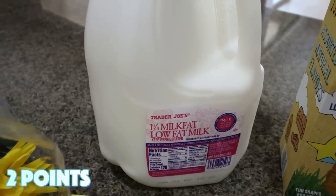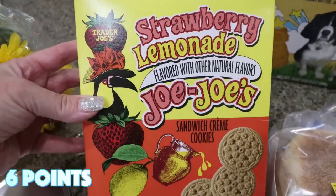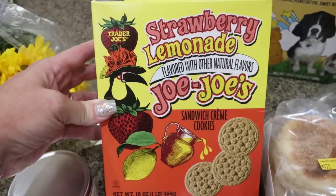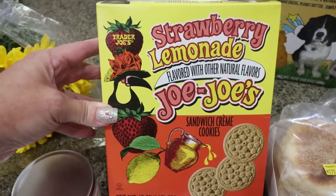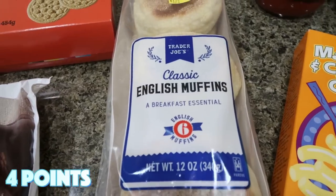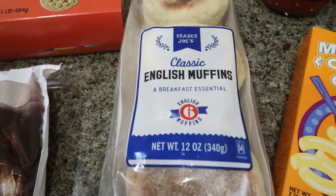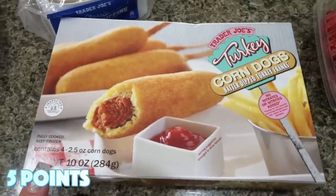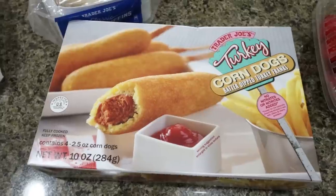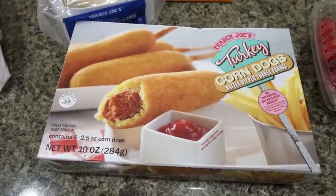I also picked up a gallon of 1% milk for Troy. And then these are the seasonal strawberry lemonade Jojo's — that sounds pretty delicious, so I went ahead and grabbed a box since they are seasonal and I don't know when I'll get back to Trader Joe's. Some English muffins for Troy because he's really been liking having these for breakfast, along with the Canadian bacon for breakfast sandwiches. Another thing I love from Trader Joe's are the turkey corn dogs — I throw these in my air fryer and they taste like fair-fried corn dogs. I probably should have picked up a couple of boxes but just grabbed one.